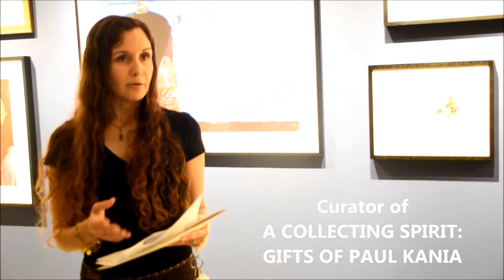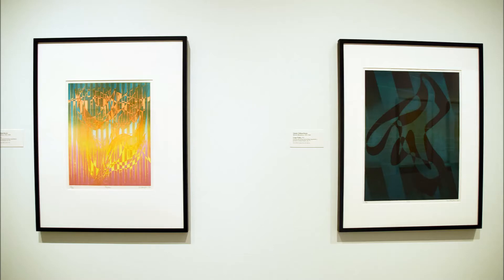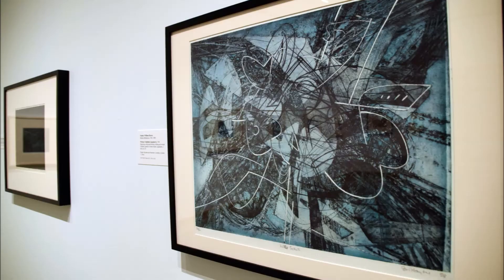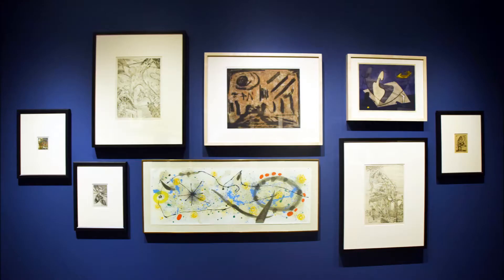A Collecting Spirit — the reason I call this show that is over the past two and a half years I've met with Paul a number of times and we've talked about the artwork he's passionate about. He appreciates it on an aesthetic level and might say, like many collectors, that he collects what he's drawn to, what he likes. But I also began to see in his choices a kind of appreciation on a spiritual level, and to me that was what connected them all, although they are a disparate group of things ranging from the mid-19th century to the 21st century.